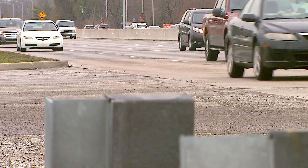Construction is starting today here at the corner of 96th and Keystone after this morning's rush hour. According to the city of Carmel, 85,000 vehicles use this intersection every single day.